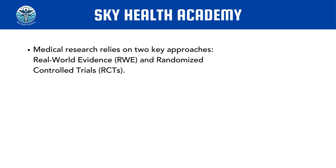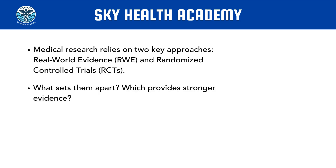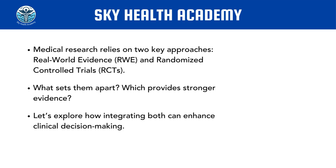Hello everyone. In the world of medical research, two approaches stand out: real-world evidence and randomized controlled trials. How are they different? What sets them apart and which one is considered the higher and stronger evidence? And how can we bring both of them together to achieve better outcomes in healthcare? That is the question I will try to answer in this episode: real-world evidence or randomized controlled trial.